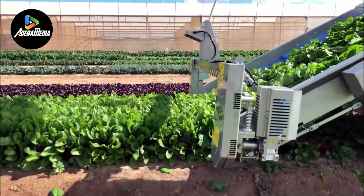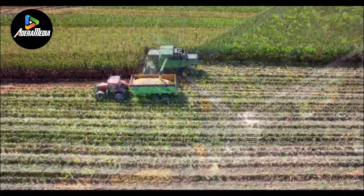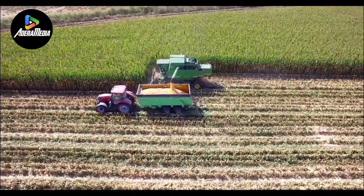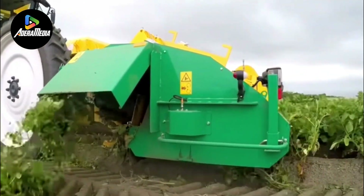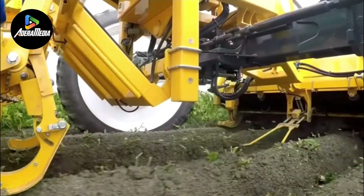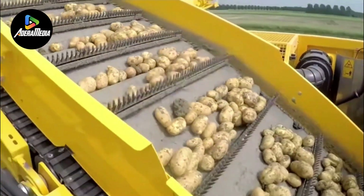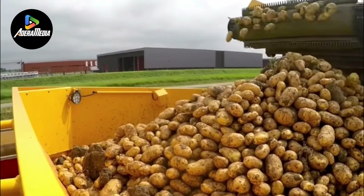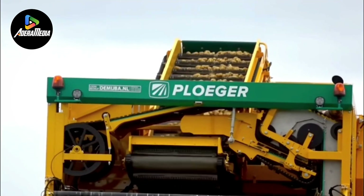Common vegetables that benefit from this machinery include potatoes, carrots, lettuce, and onions. The incorporation of automation in the harvesting process significantly diminishes the dependence on manual labor, resulting in accelerated harvest times and heightened yields. The vegetable harvester stands as a pinnacle of agricultural innovation, exemplifying efficiency and precision in the vital task of vegetable harvesting.